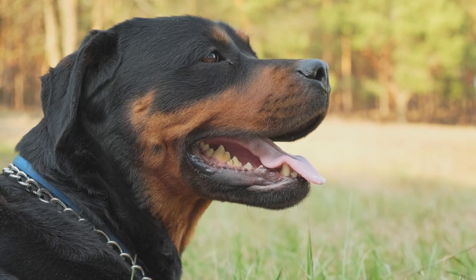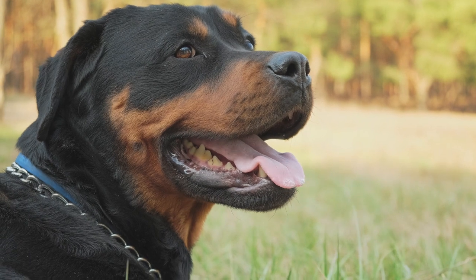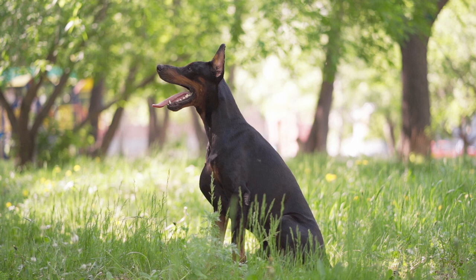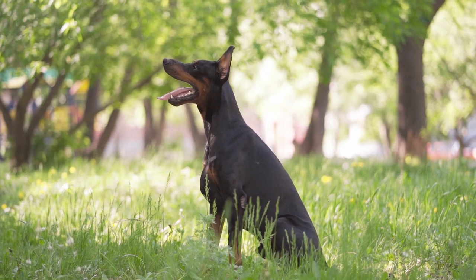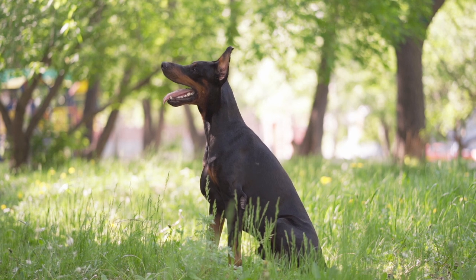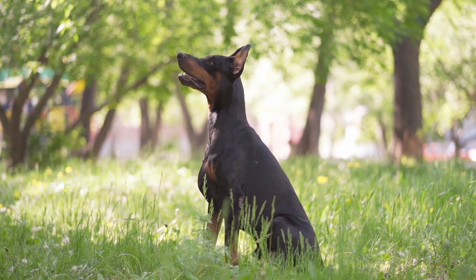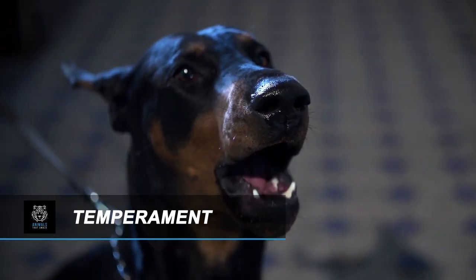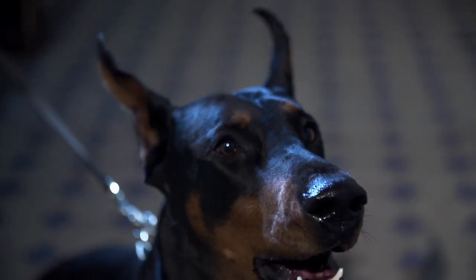On both breeds, the rust color typically appears over the head, muzzle, chest, and legs. Although the short coats of both dogs are similar, the Doberman's is smoother. Another distinction in how they look: Dobermans often have narrower, pointer ears that stick up because of ear clipping methods, while the Rottweiler often doesn't get this operation, so his drop ears are bigger.